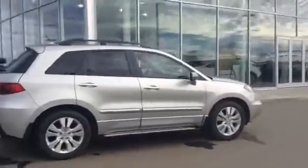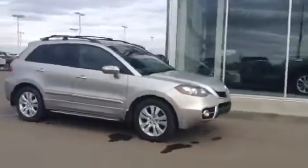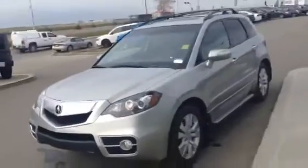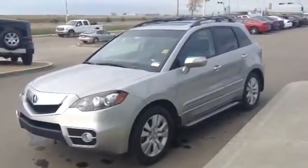Beautiful vehicle, it's in excellent shape. Let me or Mike Rideout know what you think. If you'd like to come in for an appointment, book a time with us — we'll make sure someone's here and ready to present the vehicle to you. Hope you're having a great day, Mark, and I hope to hear back from you soon. You can call us here at 780-986-9665. Bye-bye.